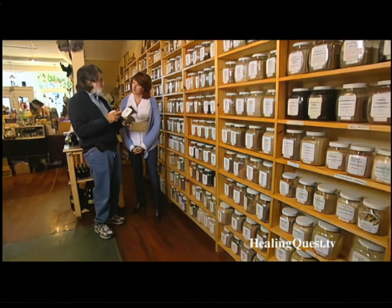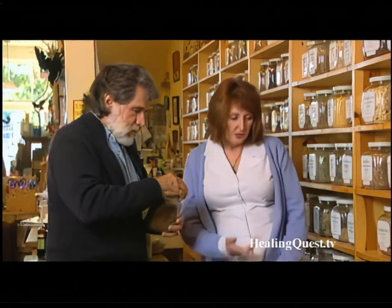When I spent some time with Mark Blumenthal of the American Botanical Council, I learned that licorice is an herb of many talents. One of the most versatile herbs in the world is licorice. It's probably one of the top five or ten most commonly used herbs in all of traditional Chinese medicine.